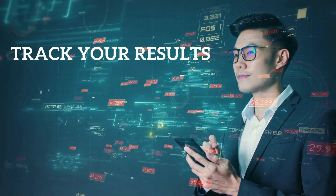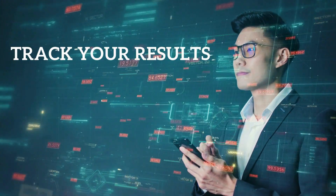Five: track your results so you can make informed decisions to grow your business. It's important to track the results of your Facebook ads so you can see what's working and what's not. This will help you optimize your campaigns and get the most out of your investment.